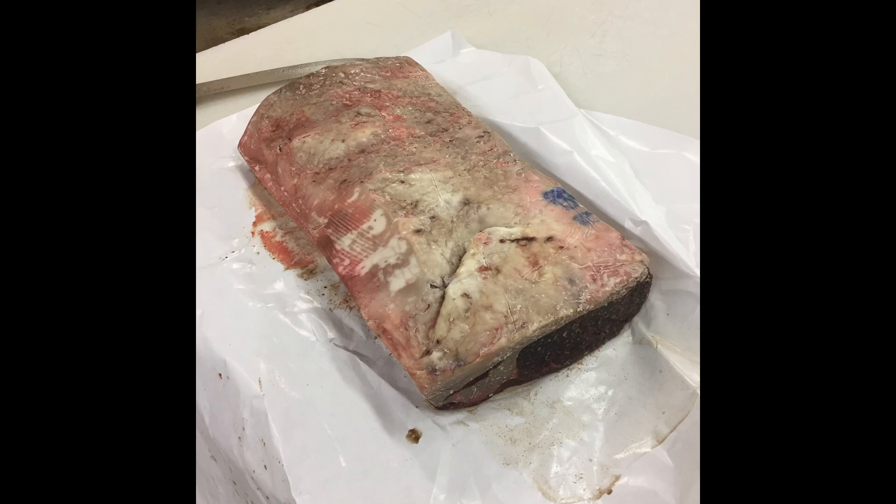Dry aging is a process that is as old as humanity. Modern day dry aging has become very precise with industrial or even home refrigeration, where temperature, humidity, and airflow can all be very well managed. The process involves taking a primal — the large loaf of meat that steaks are cut from — and placing it in a controlled environment for a period of time, which can be up to 120 days, for the enzymes to break things down and make the meat more tender.